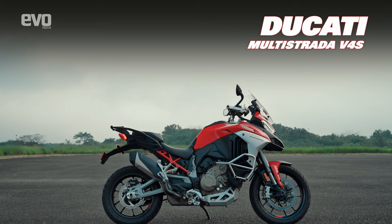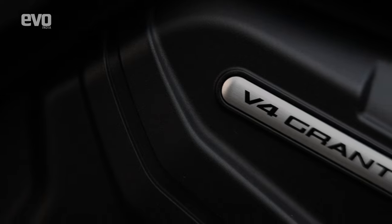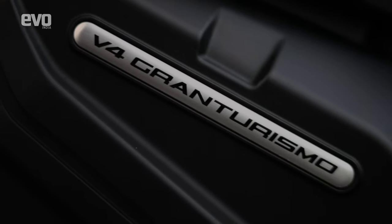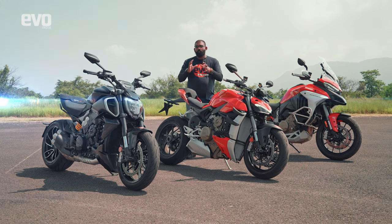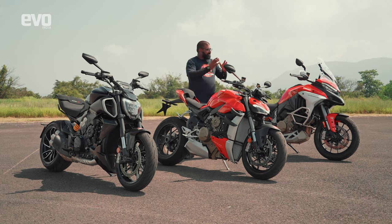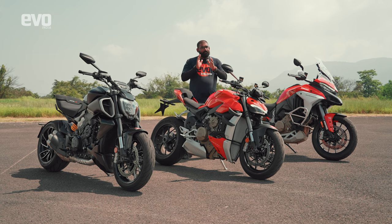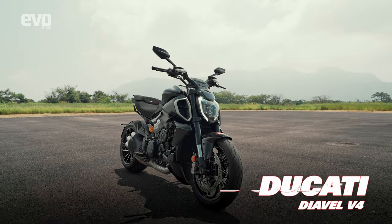Then there is the Multistrada V4. Ducati did away with the L-Twin engine and put in a V4 engine called the Gran Turismo V4, which has again been derived from the Desmoserici Stradale. It has a few changes to make it more robust and more appealing for a long-distance rider, and that's exactly why it does duties over there. But Ducati didn't stop there.